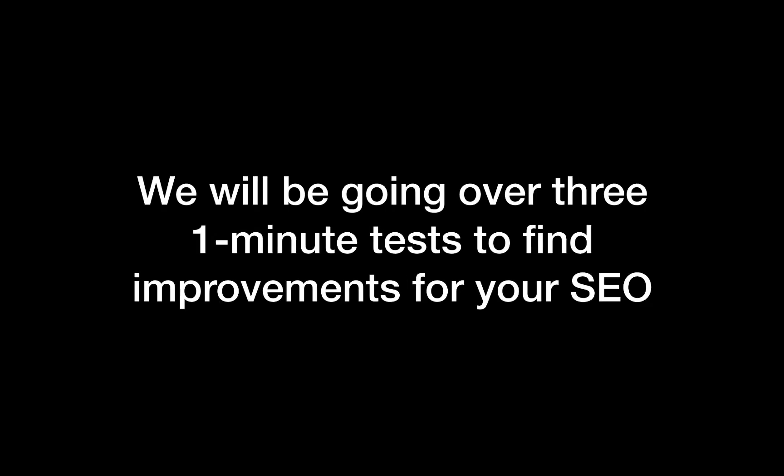Each of the tests that we're going over take no more than one minute, so it won't take you any time at all, and it'll give you the chance to find improvements and opportunities to improve your SEO. What that means for you is a better visibility online, and a better visibility online also means additional business for you.